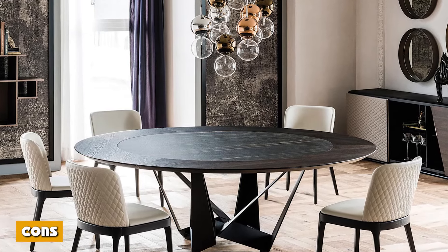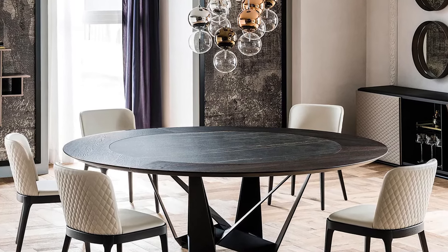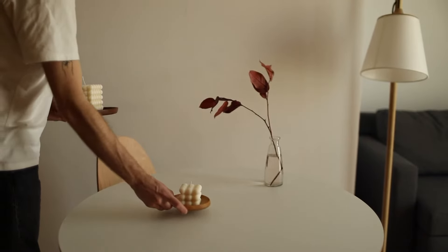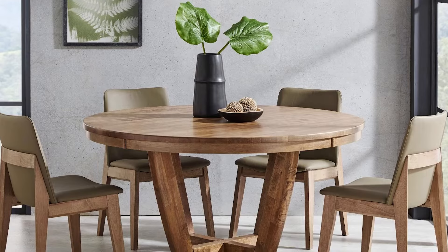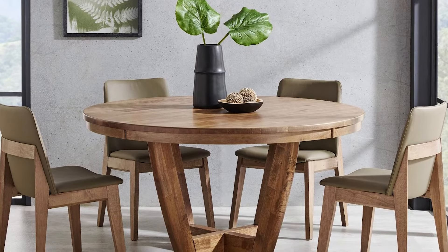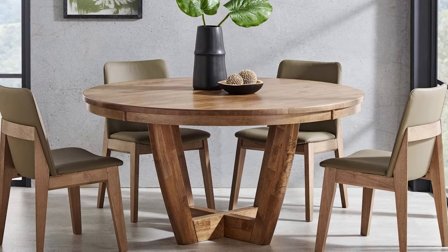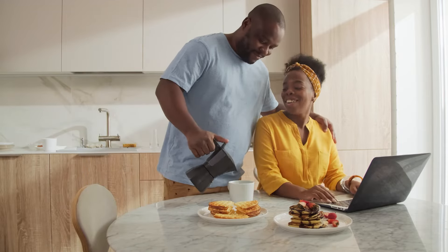Cons of round dining tables: The larger the table, the more distant you are from the center, so it becomes more difficult for groups to converse when seated around a large round table. Round tables often do not have the advantage of adding extension leaves, so you are limited in the number of people you can seat comfortably. They also can't sit flush against the wall like a square or rectangular table, and because of the round edges, you lose tabletop space. Round tables tend to be most efficient when it comes to limited space.